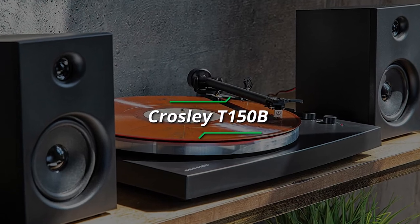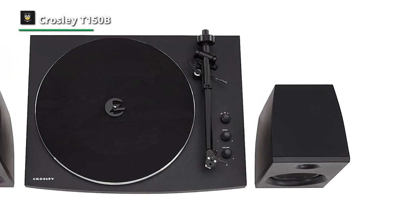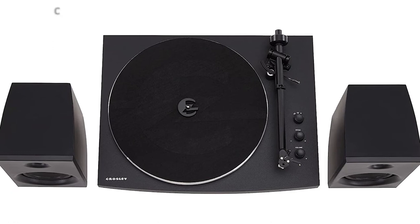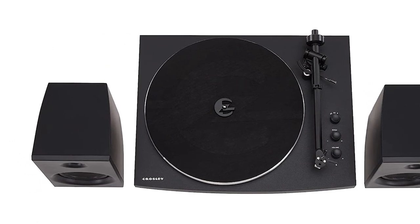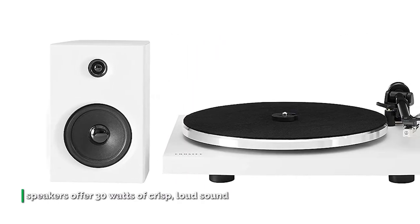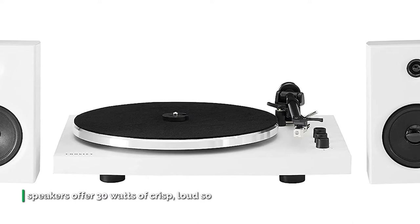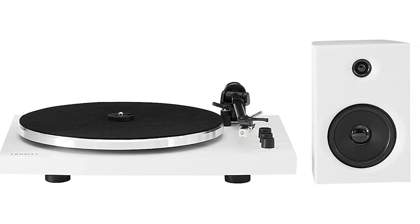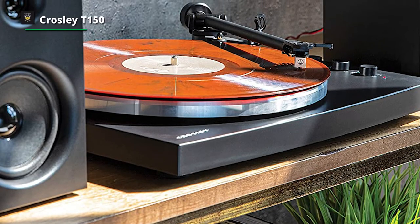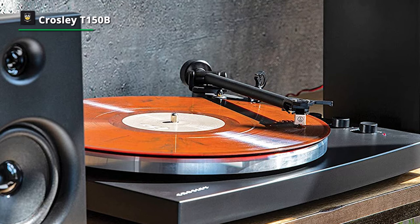Number 4: Crosley T-150. The Crosley T-150 is a complete, quickly-set-up turntable system right out of the box. Whether you're savoring the warm sound of vinyl or streaming digital music via the built-in Bluetooth receiver, the included stereo speakers offer 30 watts of crisp, loud sound. Take control of your analog listening experience with a pitch control knob, an aluminum tonearm with adjustable counterweight, and RCA outputs. Changing turntable speed is a simple turn of a knob to switch between 33-1/3 and 45 RPM records.